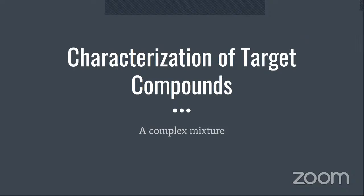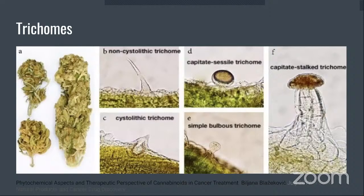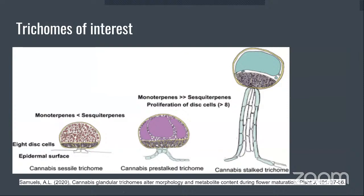Cannabis oil is a complex mixture, and most of that complexity comes from the nonpolar fraction. Our nonpolar fraction targets the trichome heads. There is a variety of trichome types — we're primarily interested in types C through F. Notice that the color changes in the trichome, which will be important to remember later in the presentation.